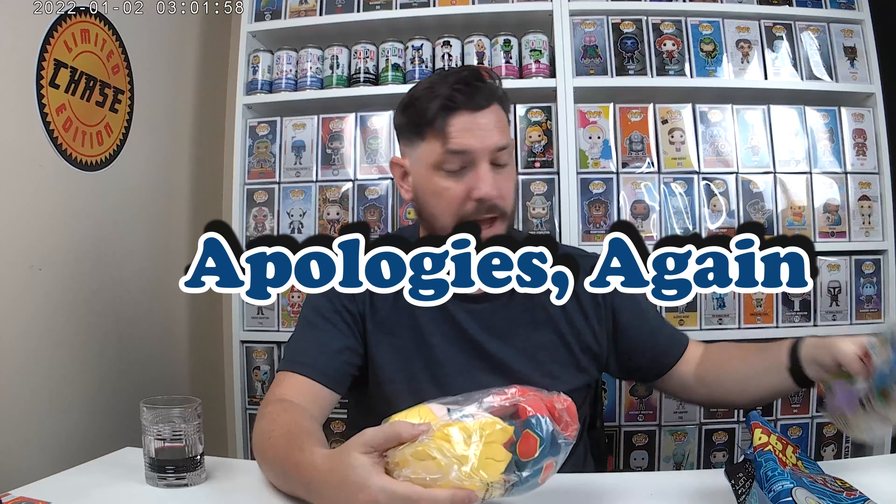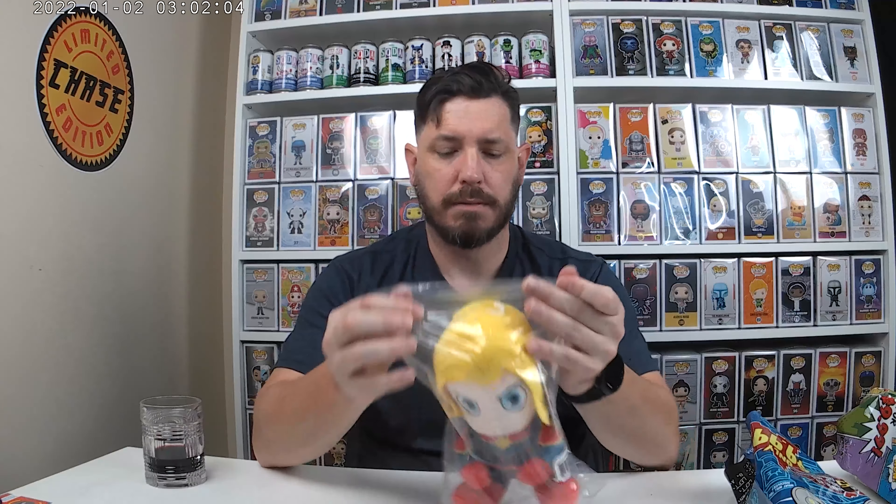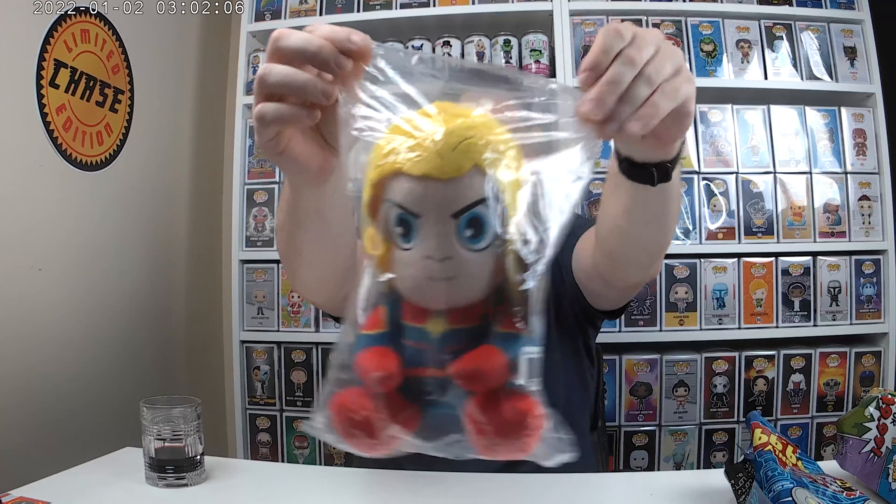It looks like everything came out with this one. I got Captain Marvel — still in its bag. Very cool.